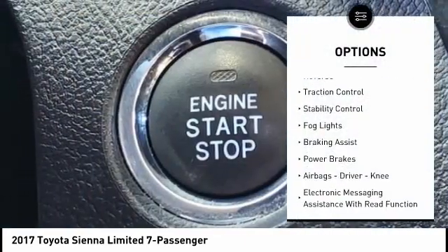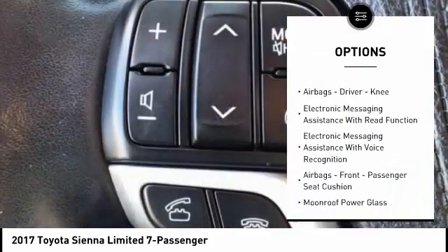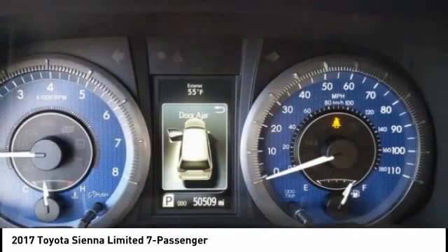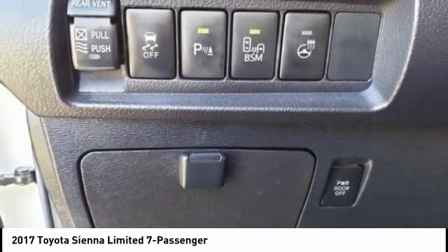Power windows with safety reverse, traction control, stability control, fog lights, braking assist, power brakes, airbags — driver, knee — electronic messaging assistance with read function, electronic messaging assistance with voice recognition, airbags — front passenger seat cushion.